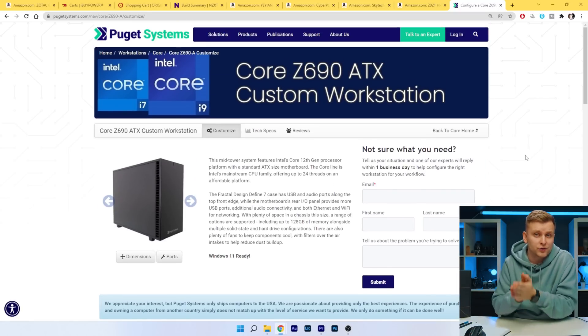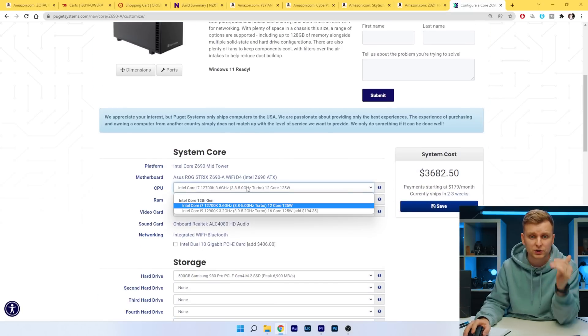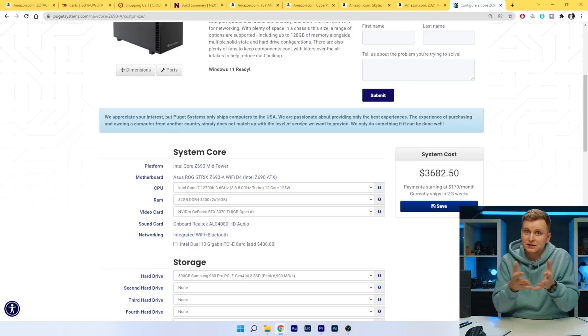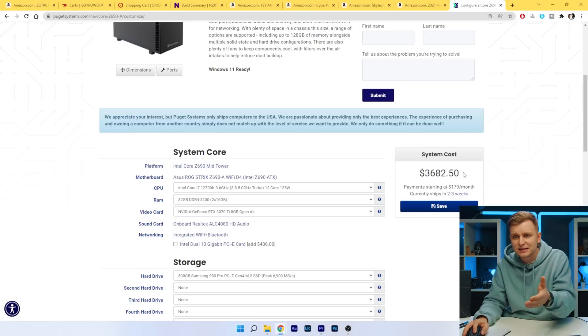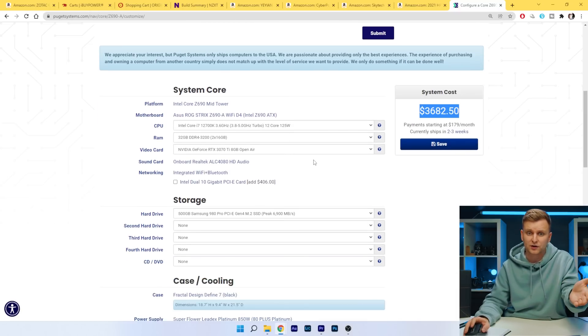Maybe let's go to the guys who actually make creative PCs — Puget Systems. They have 12th gen available and the lowest they offer is the 12700K. This is a great PC, but it's going to set you back $3,700. There's no budget option over there — and that's why you should be building your own PC like this one. So let's have a look at the benchmarks.